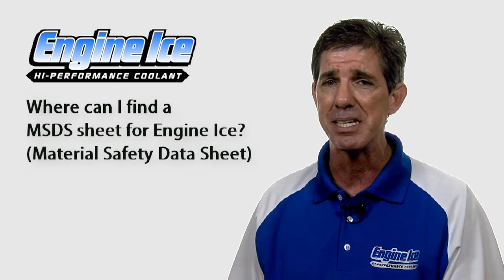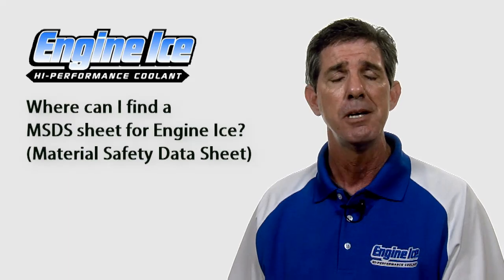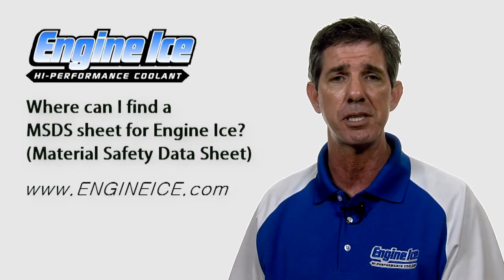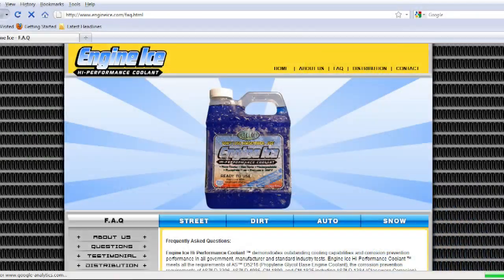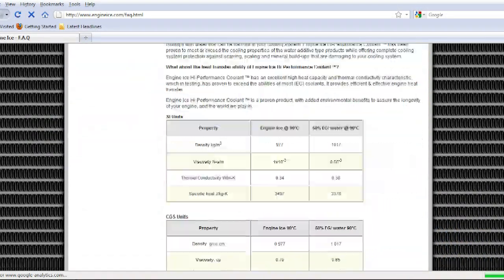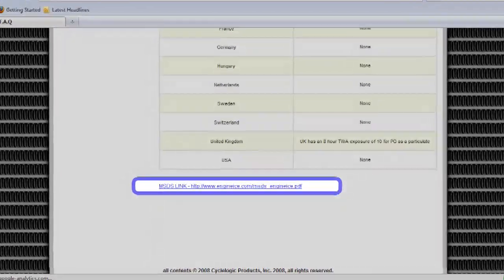Where can you find an MSDS for our product? We get that question a lot — it's basically a material safety data sheet. You can find it at the bottom of our Engine Ice questions page. Scroll all the way to the very bottom at engineice.com, go to questions, and go to the bottom of the page. Right there you'll see a link where you can download your MSDS, your material safety data sheet.